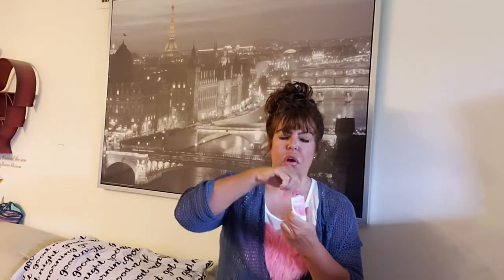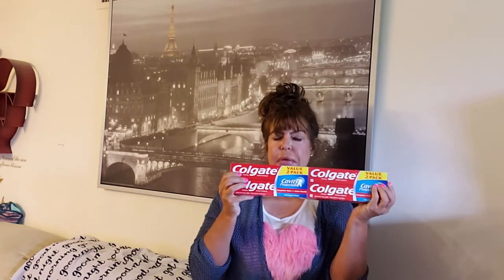Remember I was talking about Physician's Formula? They had it again — buy $15 and get $5 back in ExtraBucks. So I got this Rose All Day serum — it smells so good, you can tell it should be expensive because it's very concentrated.